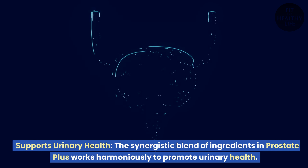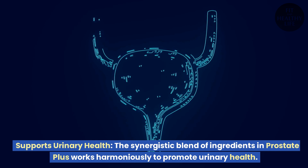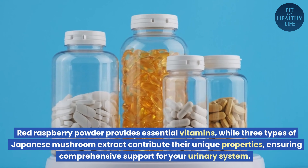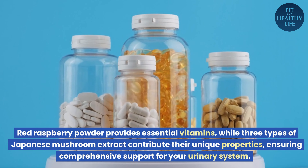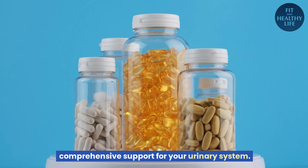Supports urinary health. The synergistic blend of ingredients in Prostate Plus works harmoniously to promote urinary health. Red raspberry powder provides essential vitamins, while three types of Japanese mushroom extract contribute their unique properties, ensuring comprehensive support for your urinary system.